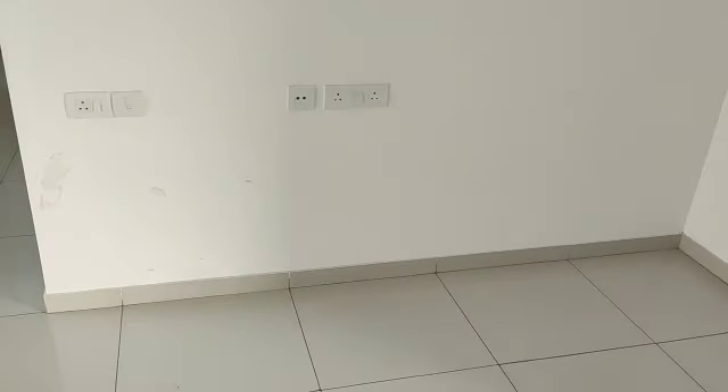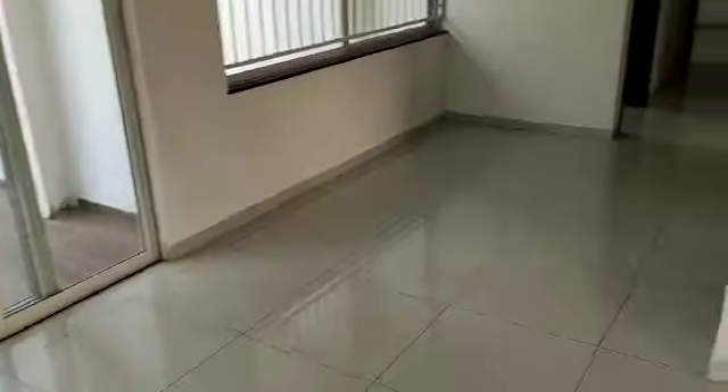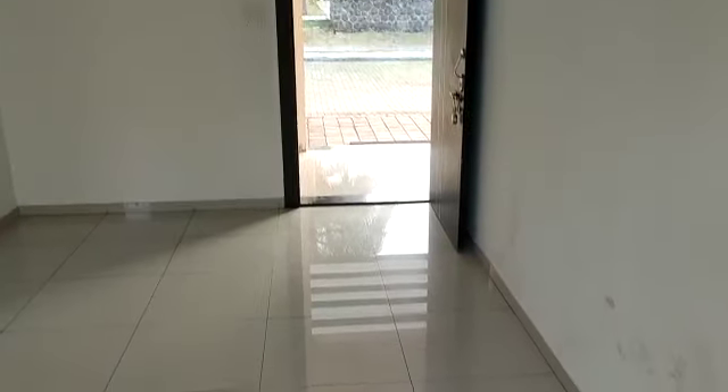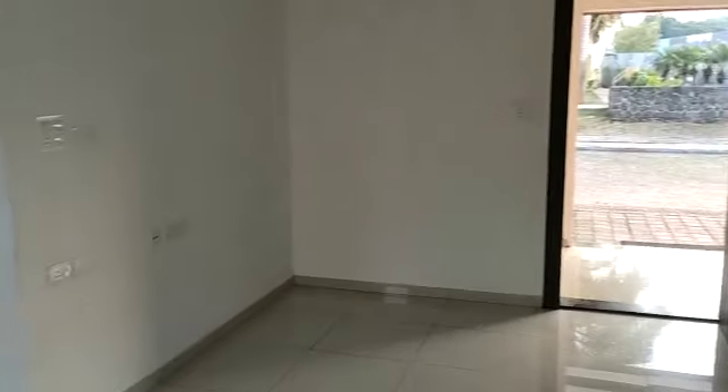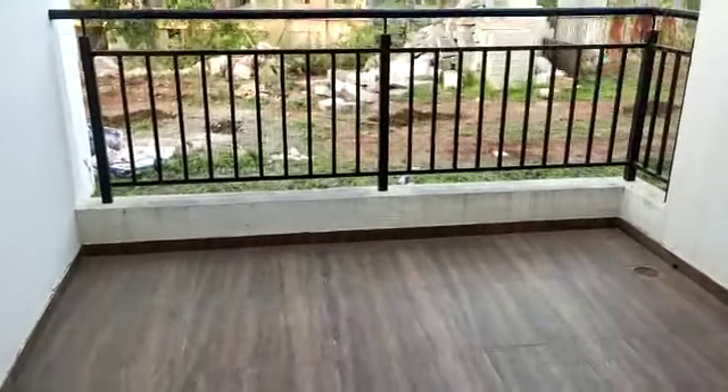So this is how we enter. This is your living room — a very spacious one. With an attached terrace, a big size terrace.